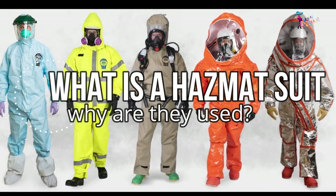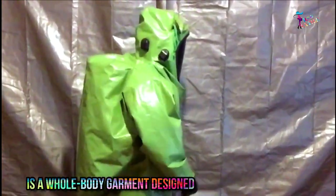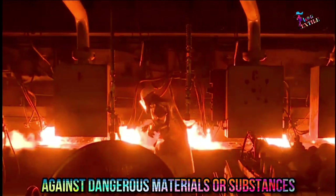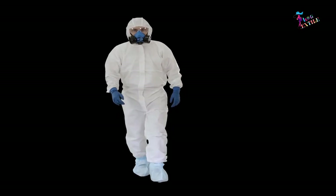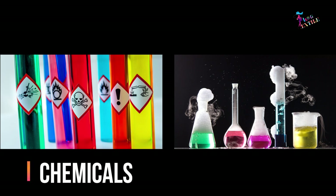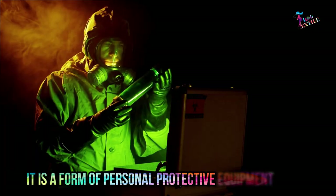A hazmat suit, short for hazardous material suit, is a whole body garment designed to protect the wearer against dangerous materials or substances, including chemicals, biological agents, or radioactive materials.